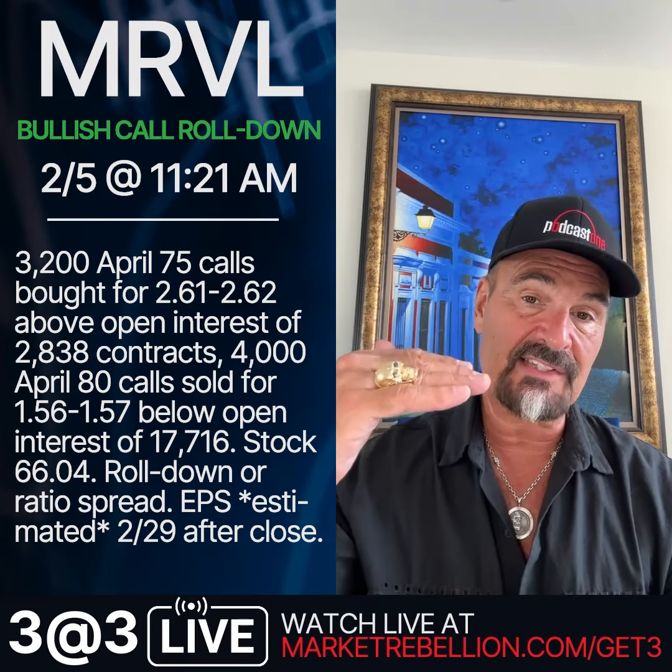Third and final today: Marvell, ticker MRVL. They're buying the April 75 calls with the stock at $66 — that's $9 out of the money. So I'm going to be buying the 65s or 70s and start loading in upside calls against them.